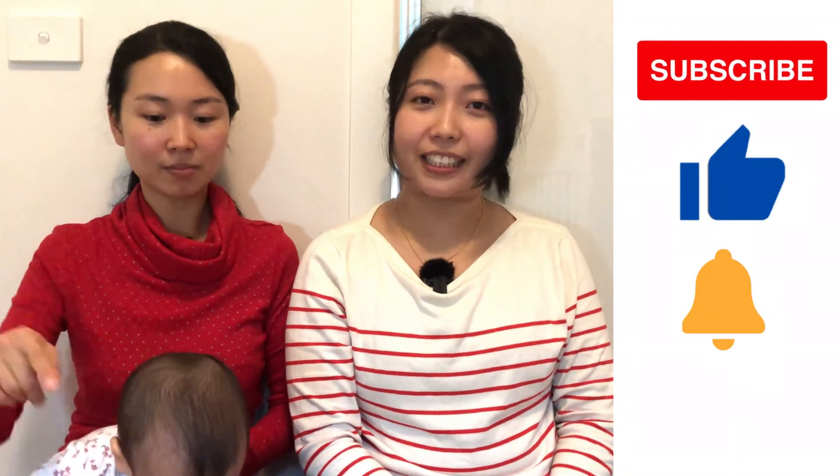That's it from us today. We hope you enjoyed this episode and find the information useful. If there is any information that you'd like to know in particular, feel free to leave us a comment below. Please subscribe, like and turn on the notification. Thanks for watching. Bye for now.